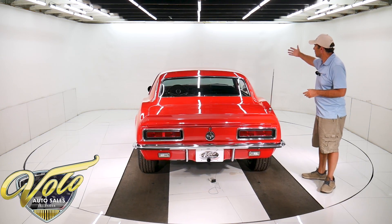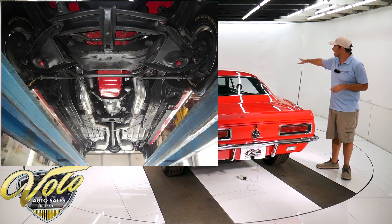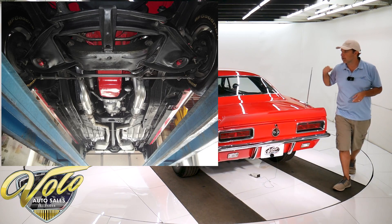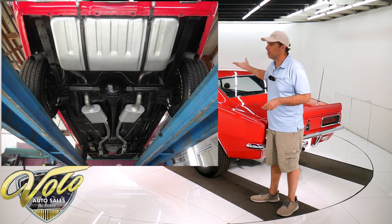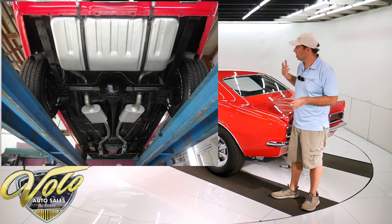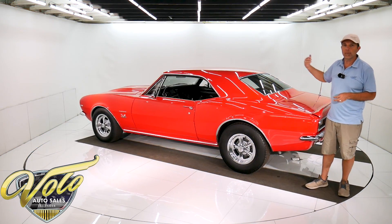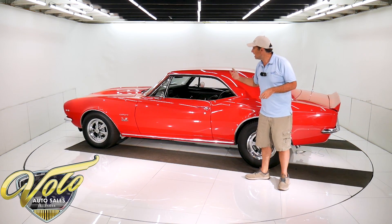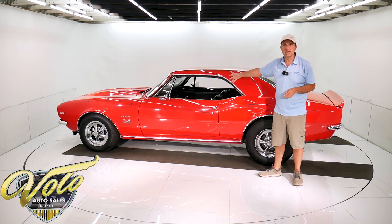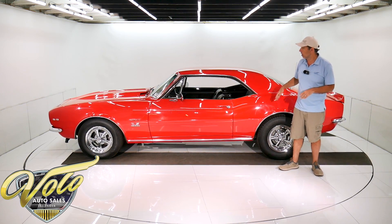The body was off the frame. The underside is very clean, painted black. A lot of the front end components look like they've been replaced. It does have disc brakes in front. The emergency brake cables look like they're hooked up. New fuel tank and sending unit. New Flowmaster exhaust system. Bottom of the motor looks clean. It's a Muncie four-speed, looks clean. And it's got 373 posi gears in the back and a 10-bolt rear end.